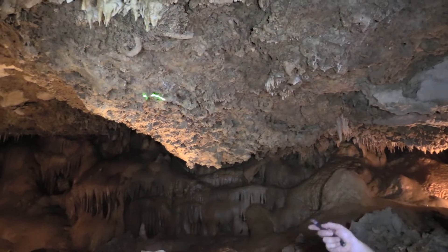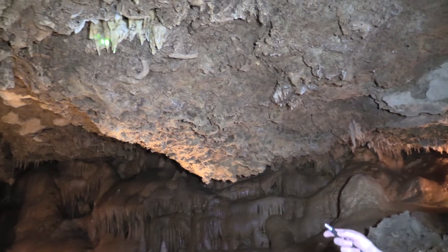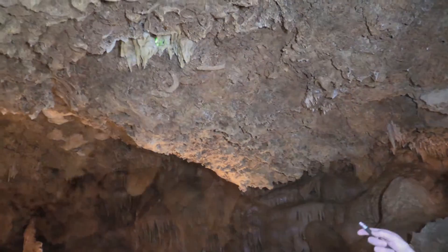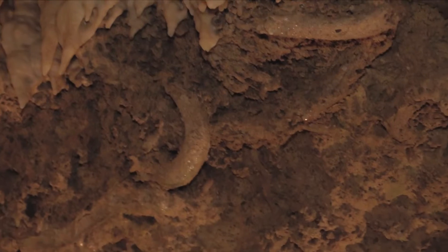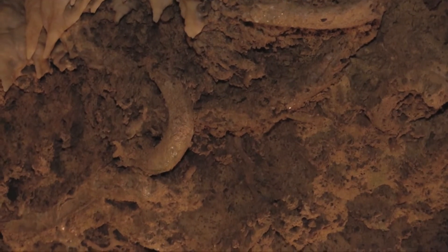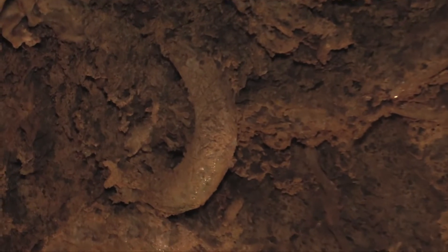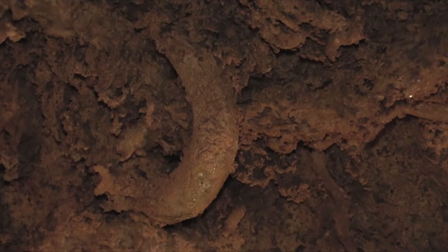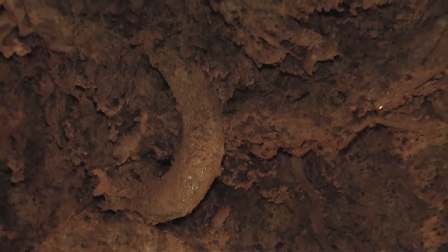We can see the surface here of the Edwards limestone, and here are some speleothems just like the ones we've been looking at. And here are some really odd-looking things. Originally, these were thought to be burrows from some large burrowing creature, but on closer inspection it was found that they're bivalves — clams.